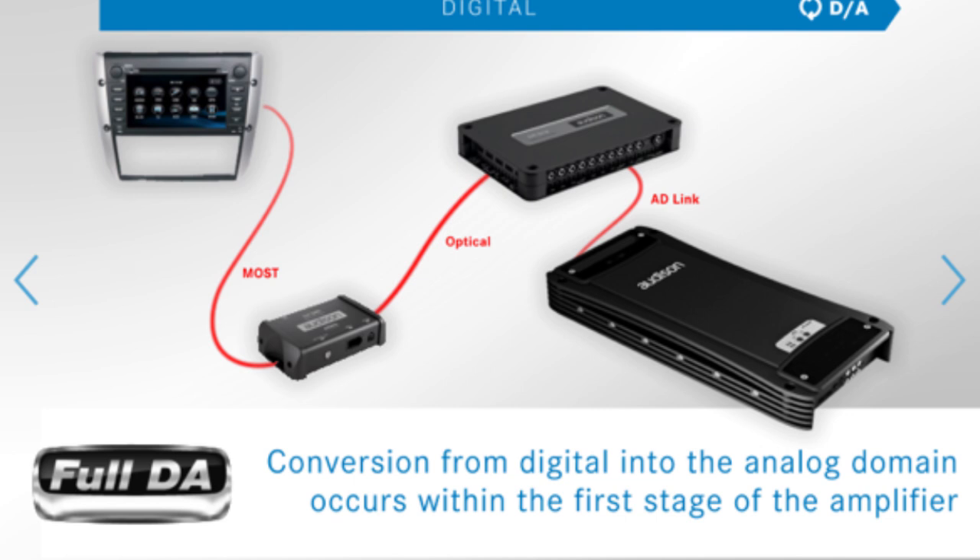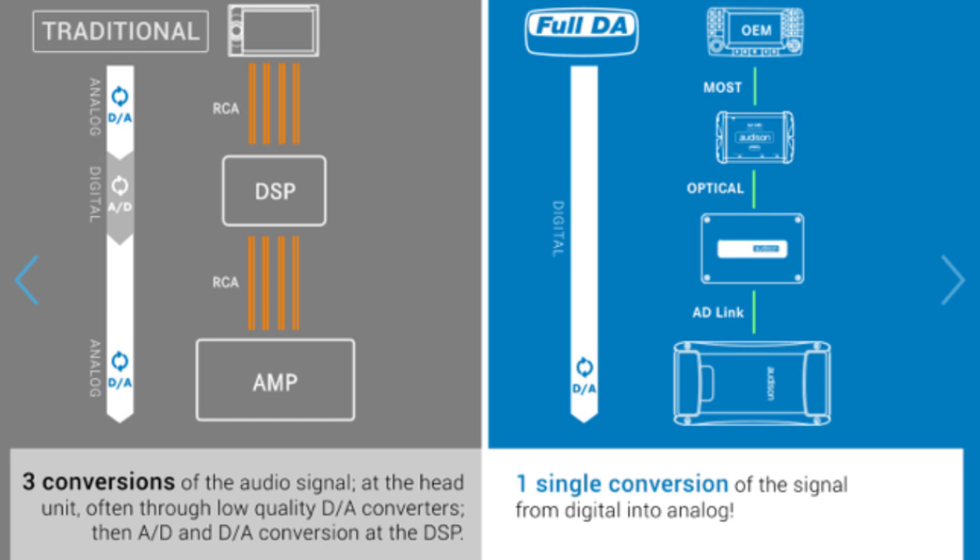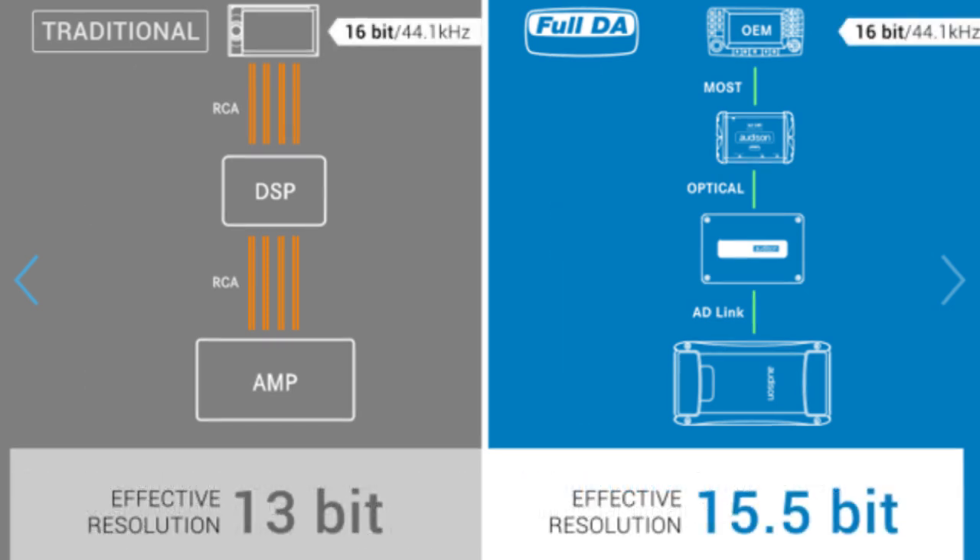In a Full DA system like this, the digital audio signal is provided by most OEM head units thanks to the BitDMI interface, through the Bit1 DSP in the Voce amplifier, maintaining the original digital format. The first advantage is the signal conversion. In a Full DA system we have just one single high-quality D-to-A signal conversion in the amplifier stage, unlike in a traditional system where we have three conversions, usually characterized by a low-quality conversion inside the head unit and two further conversions at the DSP stage. Thanks to the single high-quality signal conversion, we have a better audio resolution.